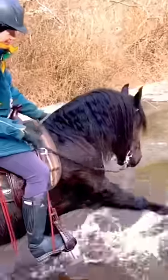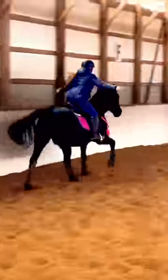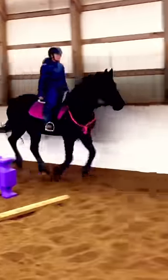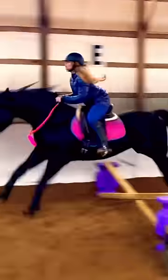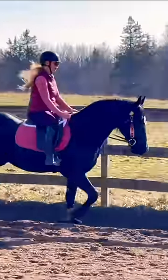He loves water and always plays and splashes in it. We even started to do some bridleless riding, and I was so impressed with how connected we were and how in tune he was with all of my aids and energy. He's such a phenomenal horse, and I'm just so excited I have the opportunity to own him right now.